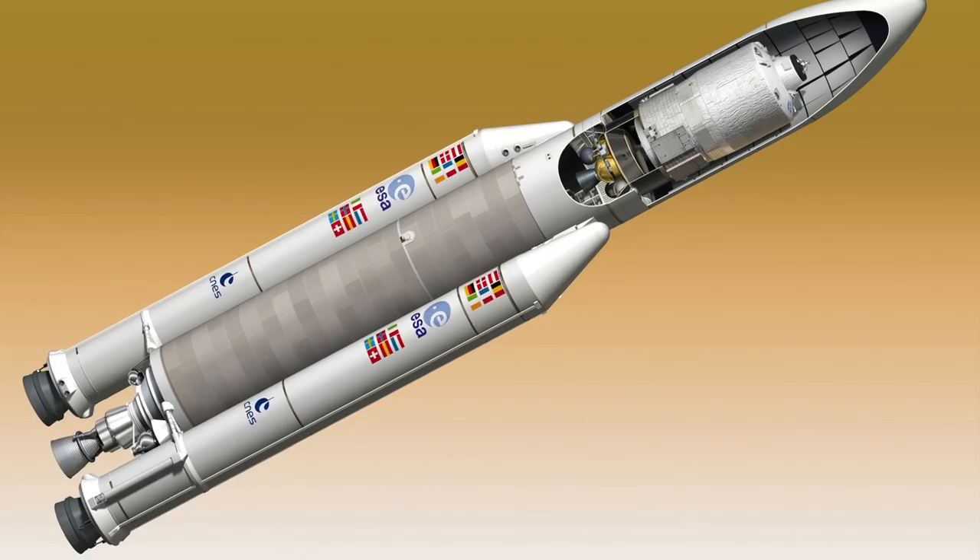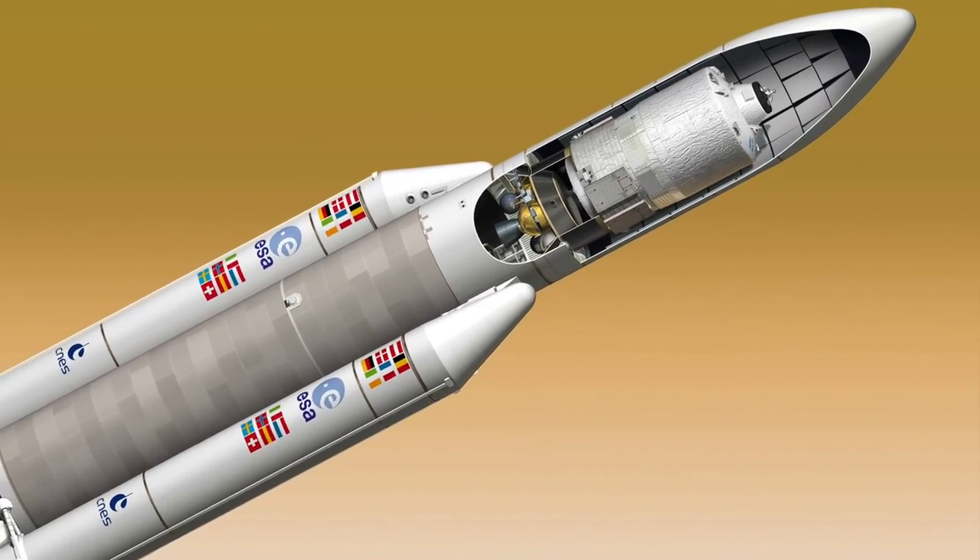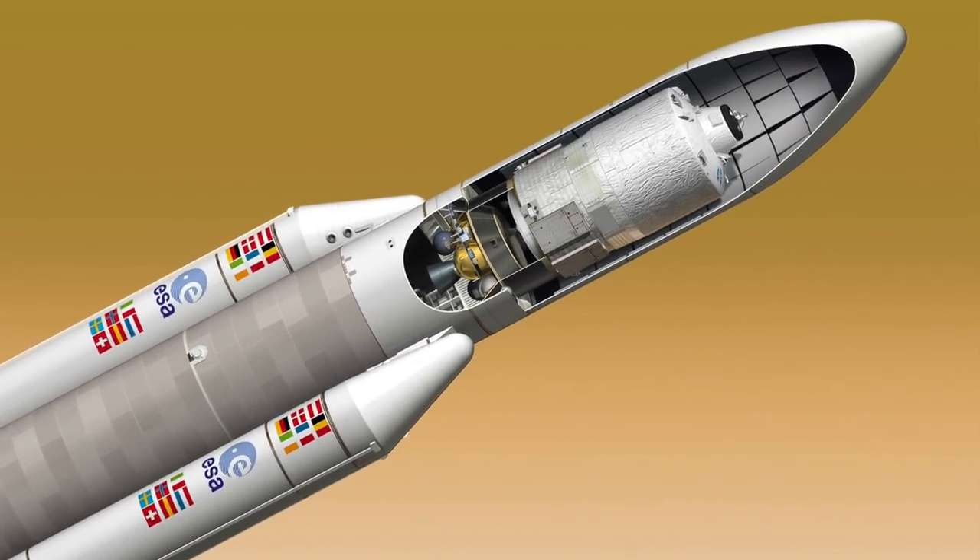They switched over to using a hydrogen upper-stage engine, and that's what they currently fly today, with a few exceptions. The one exception where they still fly the old hypergolic stage is when they're launching the European transport vehicle to the space station. That uses the old-style hypergolic engine.